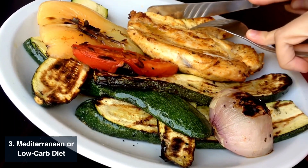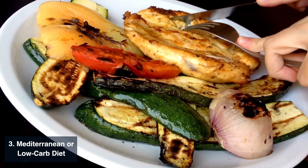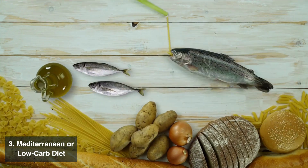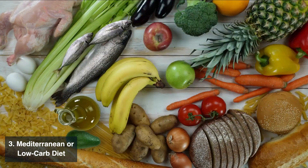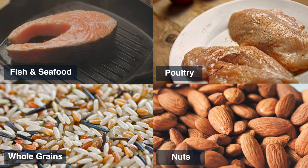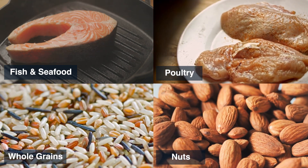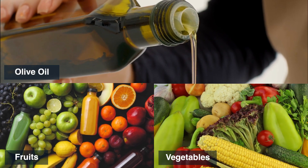The third strategy is to follow the Mediterranean diet or a low-carb diet. The Mediterranean diet emphasizes fruits, vegetables, whole grains, healthy fats, and moderate consumption of lean proteins. Some examples include fish and seafood, poultry, whole grain foods, nuts, seeds, olive oil, fruits, and vegetables.